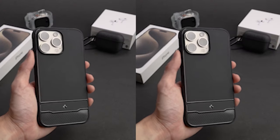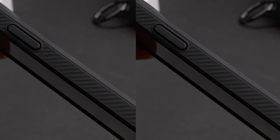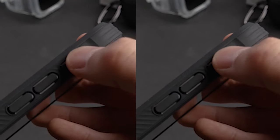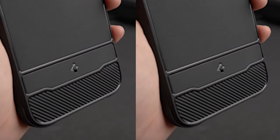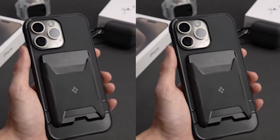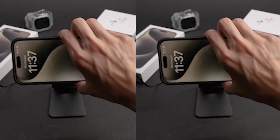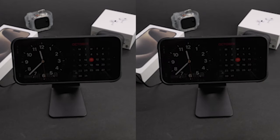In addition to its great protective capabilities, the case is designed with user convenience in mind. The tactile buttons offer solid feedback and easy pressing, ensuring that you can effortlessly access your phone with no problem. This attention to detail makes the case a delight to use every day, allowing you to enjoy your iPhone 15 Pro Max without compromising on protection.